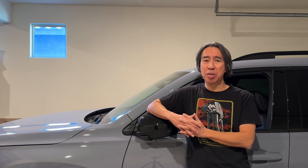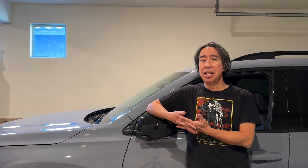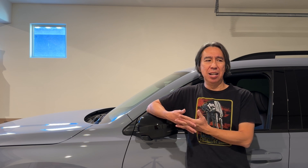Now, what's the issue with the VCM system? The VCM system seems to cause a lot of issues for the J35 V6, which is Honda's corporate V6 engine used across many different models such as the Pilot, Odyssey, Ridgeline, Passport, Honda Accord, and also the Acura MDX, among others.